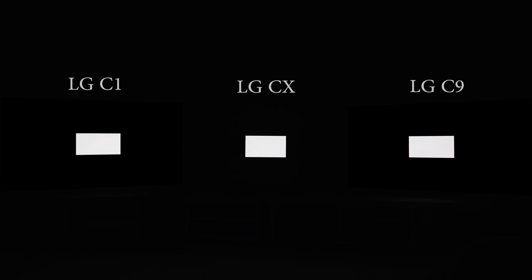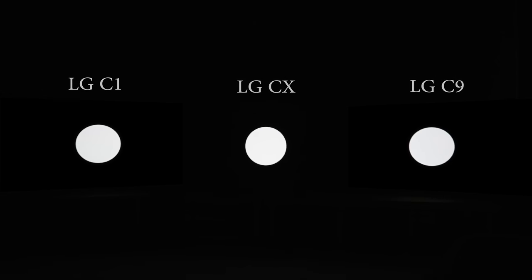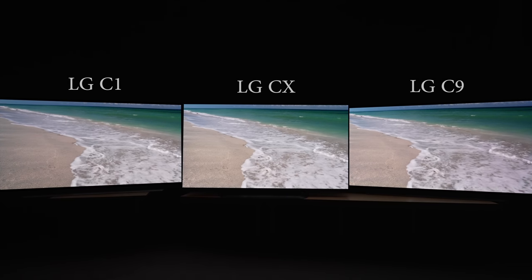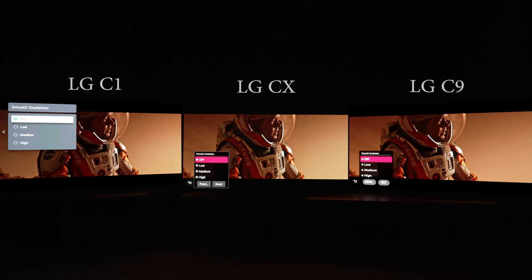In terms of HDR peak brightness on the 10% window, all three of our OLED samples measured within 50 nits of each other after calibration to D65 whitepoint. Because our eyes perceive light in a logarithmic manner, not to mention a similar ABL profile across all three generations, we couldn't see any major difference in HDR brightness between the three TVs, regardless of whether the movie has been graded to 1000 nits or 4000 nits. We did spot a minor difference in native 10-bit gradation, where the LG CX edged out the C1 and C9 by presenting smoother gradients in the skies of The Martian. However, the smooth gradation decontouring filter was more effective on the C1 and C9, allowing them to overtake the CX, whose smooth gradation control didn't appear to have any effect even on the high setting.